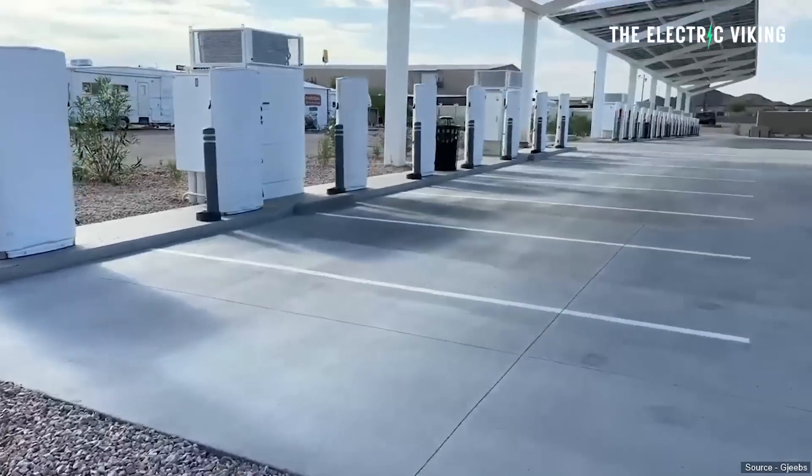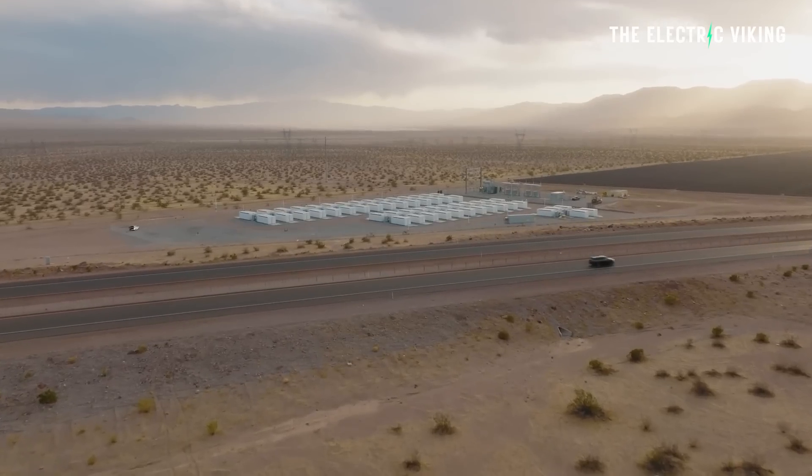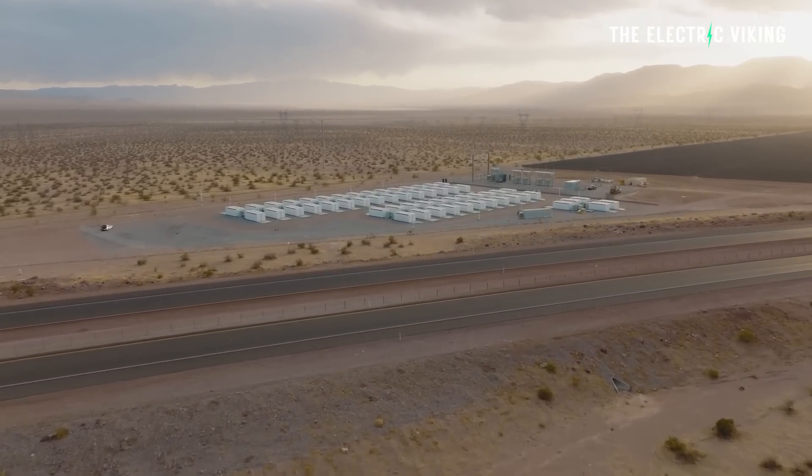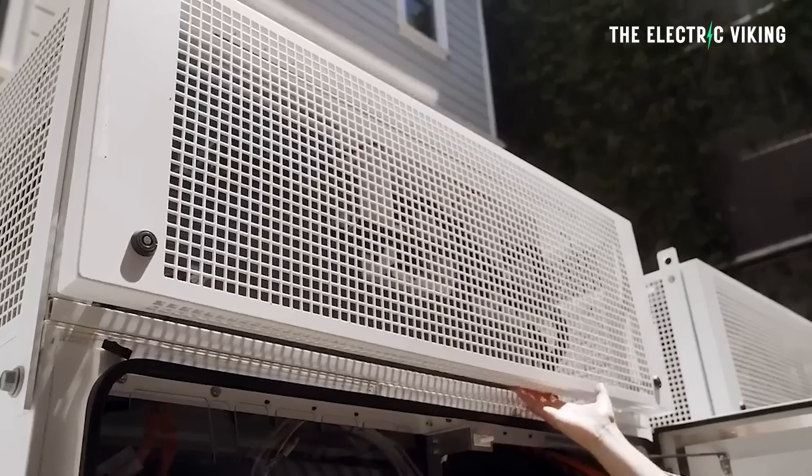Essentially what Tesla has been doing is building big superchargers and putting a Megapack battery underneath. They use that battery pack to take energy from the grid when it's cheap. Energy on the grid can be extremely cheap when there's too much supply — for example, when too many solar panels are generating too much electricity, prices can go way, way down and can even be negative sometimes.